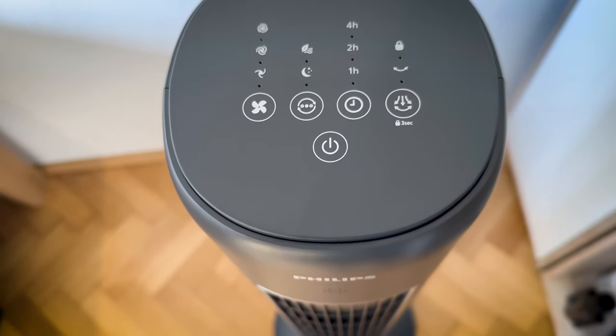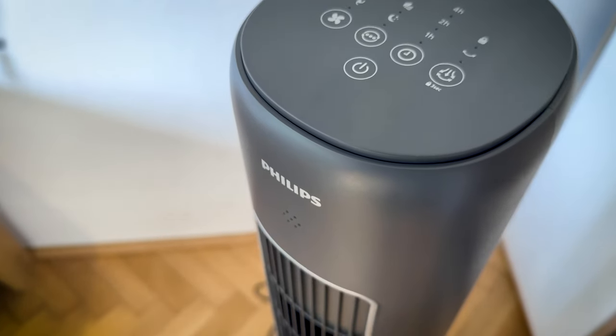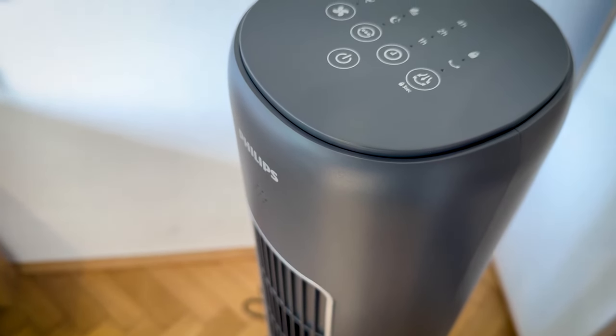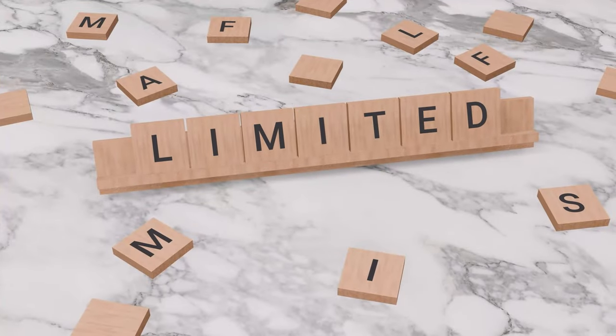The Philips tower fan 5000 series is generally a popular choice for cooling and air circulation in many homes and offices, but like any product, it has some potential drawbacks. Here are some cons or disadvantages of this tower fan to consider.